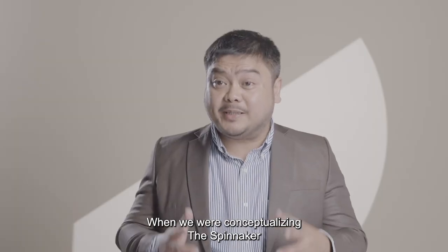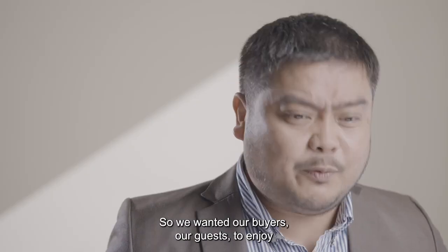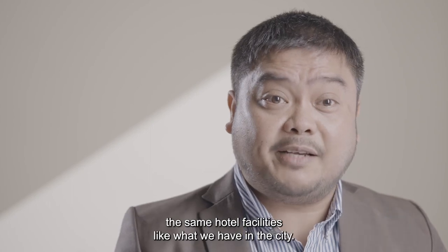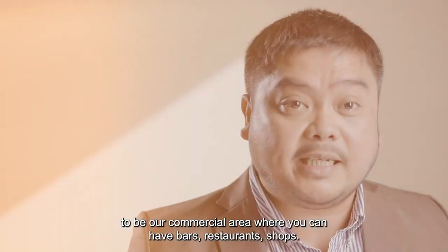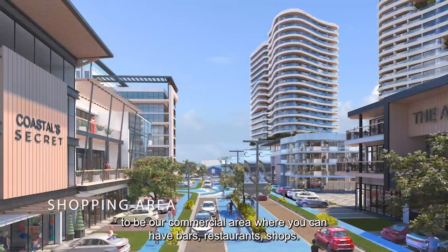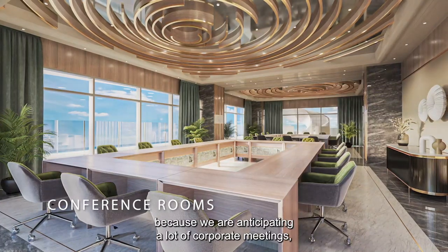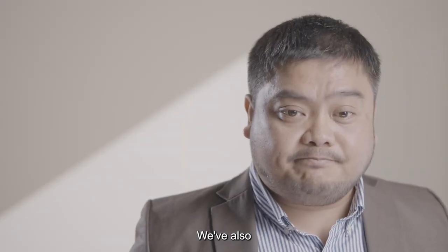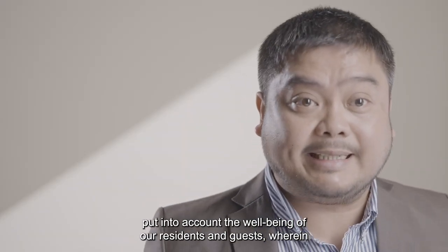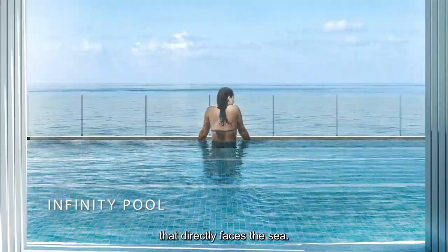When we were conceptualizing the Spinnaker, we were thinking of a resort hotel-like beach condominium project. We wanted our buyers and guests to enjoy the same hotel facilities like what we have in the city. We allocated the ground floor to be our commercial area, where you will have bars, restaurants, and shops. We also put in a lot of conference rooms and meeting rooms because we are anticipating a lot of corporate meetings, conferences, incentives, and exhibitions. We've also put into account the well-being of residents and guests, providing a gym, a spa, and an infinity pool that directly faces the sea.